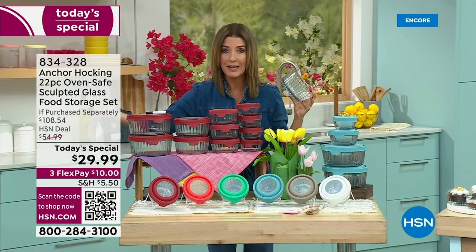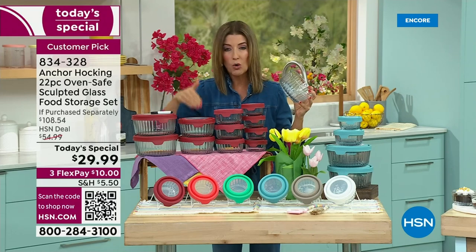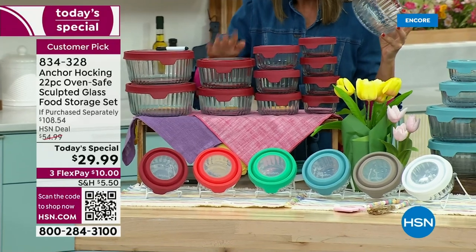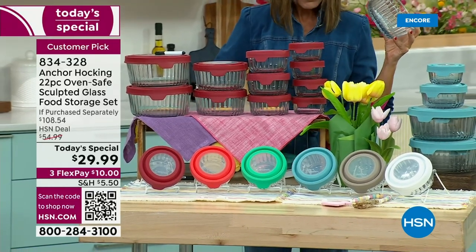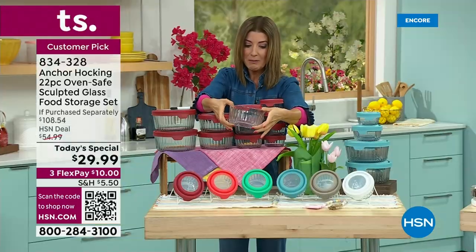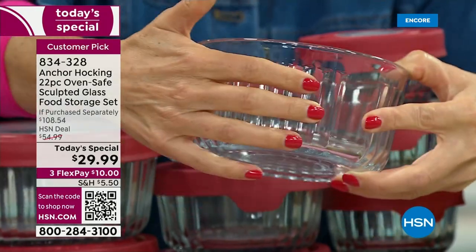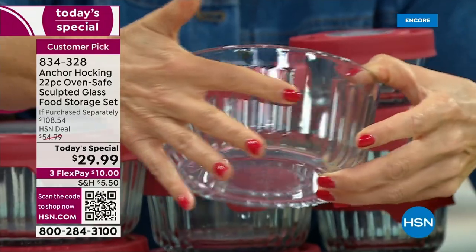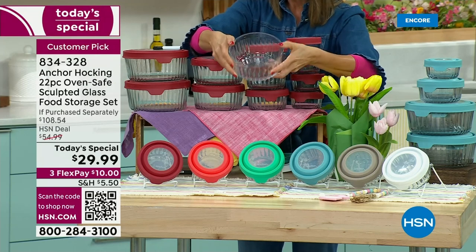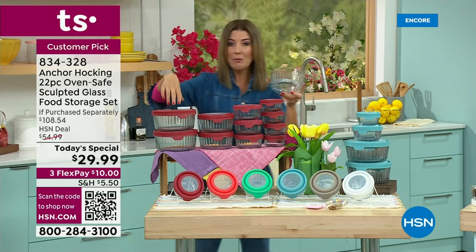These are incredible values from Anchor Hocking — made in America, the oldest glass manufacturer in the United States. You're getting quality, durability, and sustainability. You will never throw glass away, and you will never use those mismatched plastic containers ever again. Look at how pretty that sculpted design is. Maybe you have the previous clean design — this is the new design from the Anchor Hocking vintage archives. This is a new trend in home decor — you're seeing this in glassware, and it's fabulous.